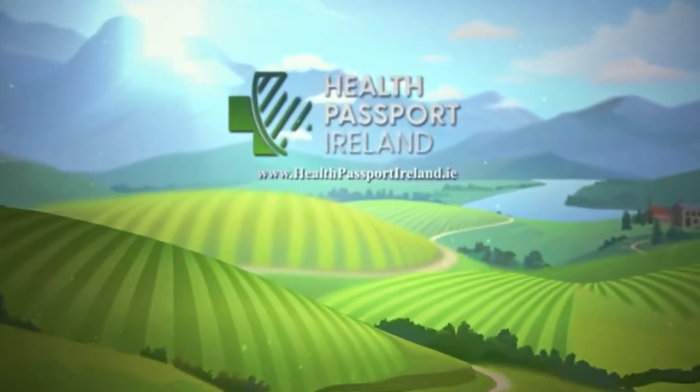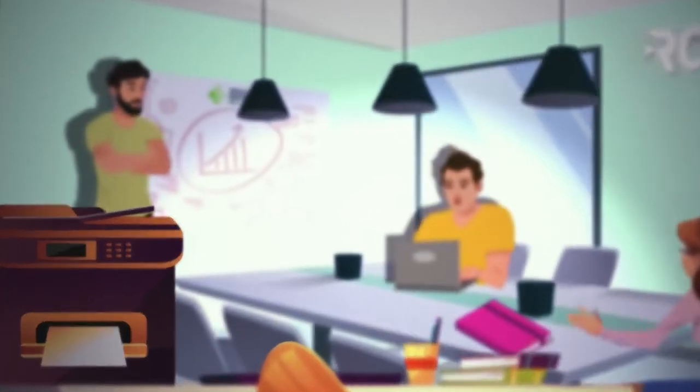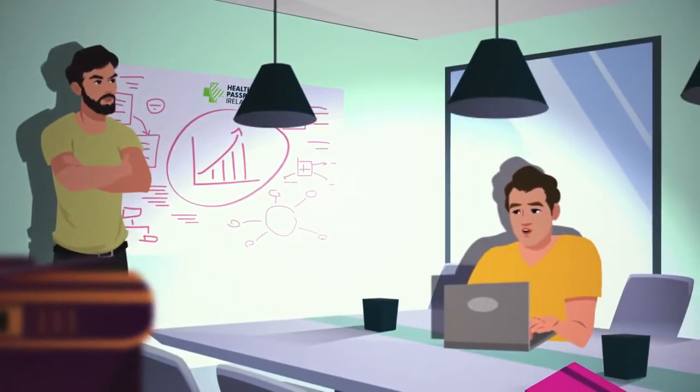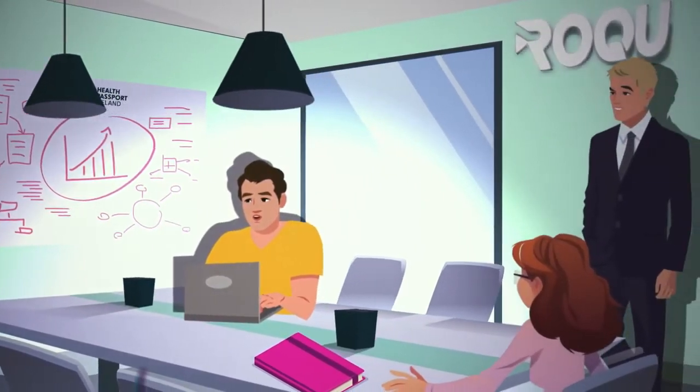Health Passport Ireland is created to protect our society and our economy. Built in Ireland by the Rock U Group, the system uses the very best COVID-19 testing, combined with the latest mobile technologies.